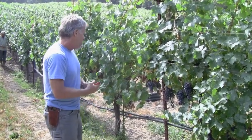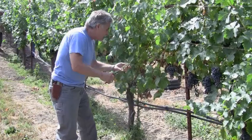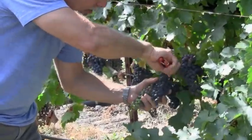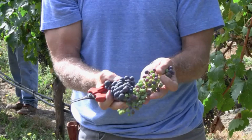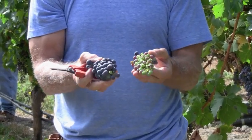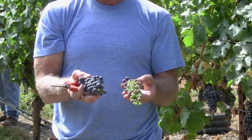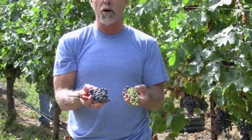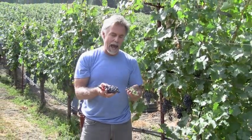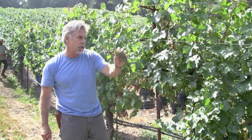Just by looking at this, you can see that if we have some grapes today that are green like this, and other grapes that are already colored up, these two are not going to be ripe on the same day. So if we allow this to continue on, when we pick we're going to have grapes that are ripe and grapes that are under-ripe. So in order to make the best wine, we're going through and green dropping all these clusters.